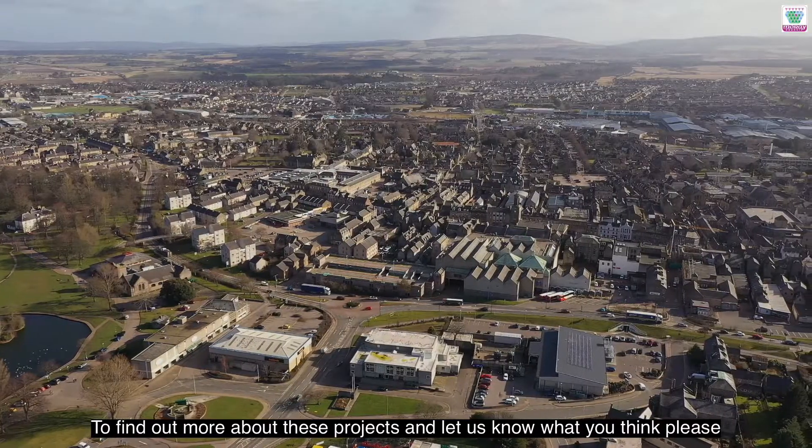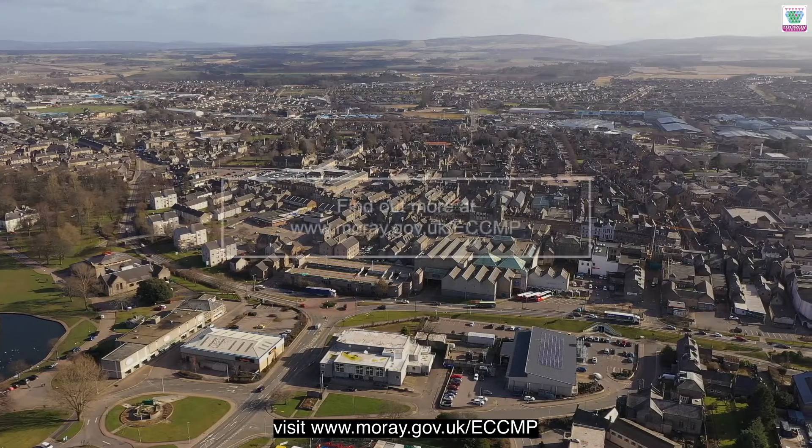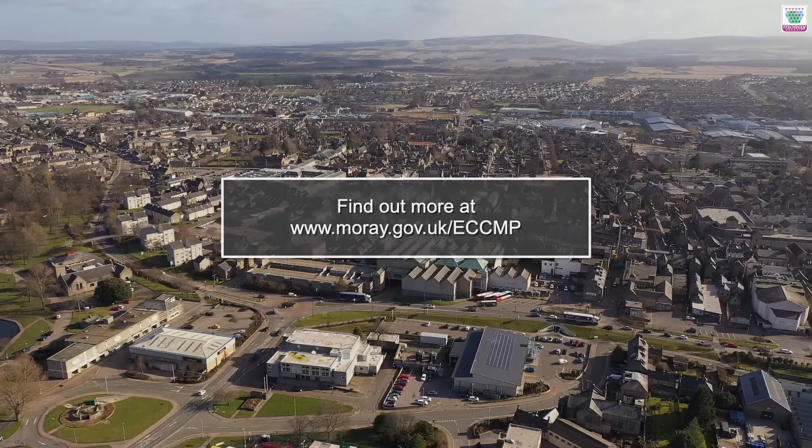To find out more about these projects and let us know what you think, please visit www.moray.gov.uk/eccmp.